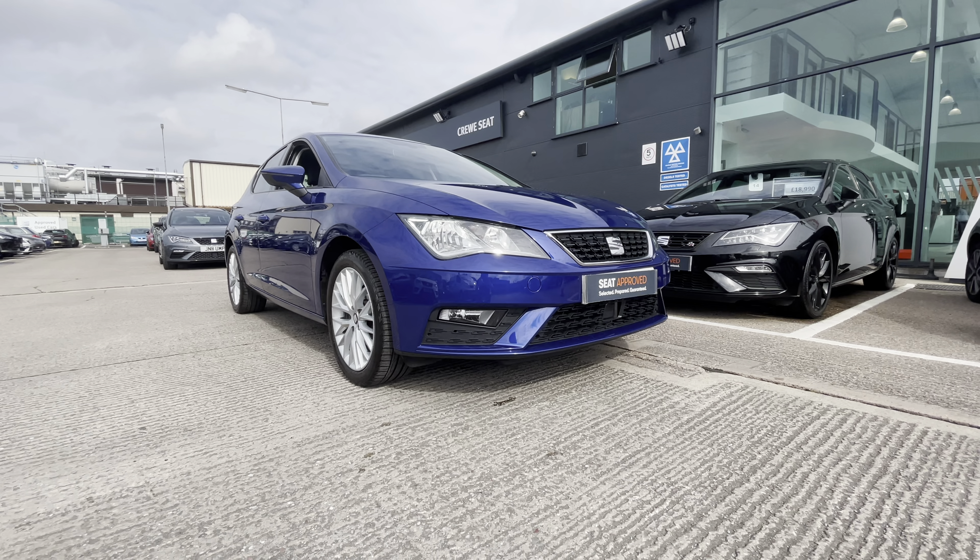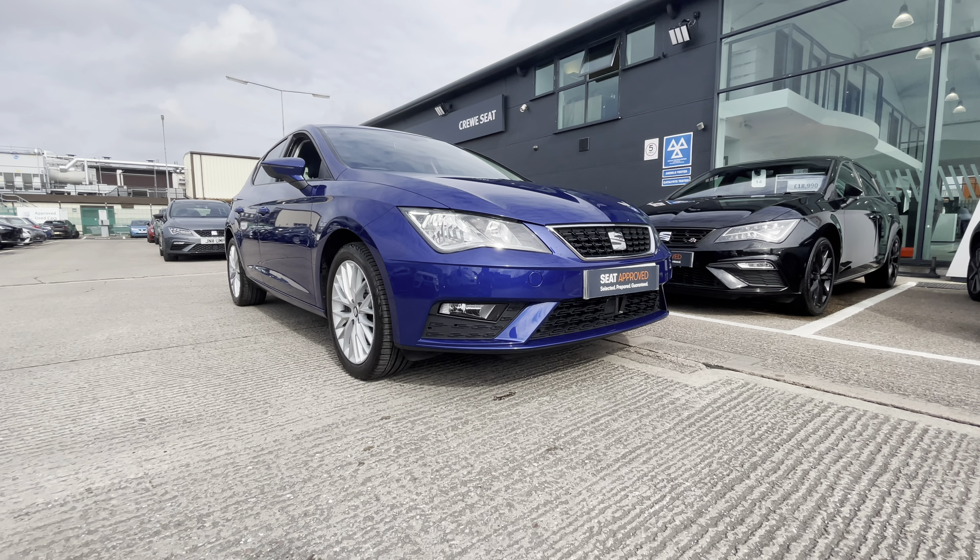We've got the aircon options just below as well as the USB and auxiliary sockets. It's a six-speed manual vehicle and it does come with the electronic handbrake parking switch.